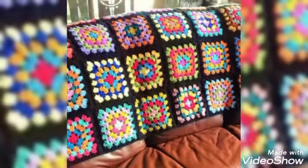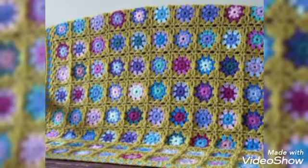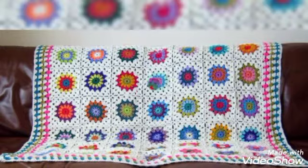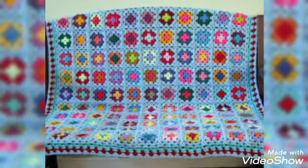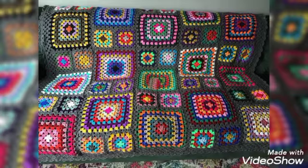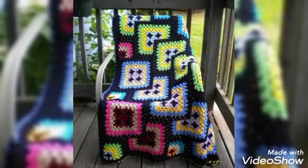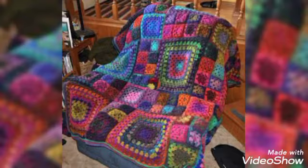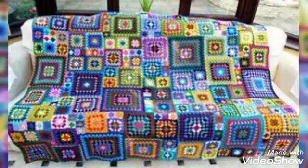I am going to show you some very beautiful, stylish, unique, and amazing crochet sofa cover designs. These are very beautiful crochet cover designs.